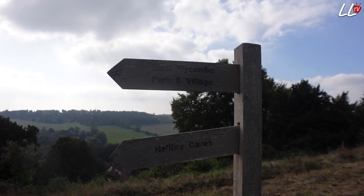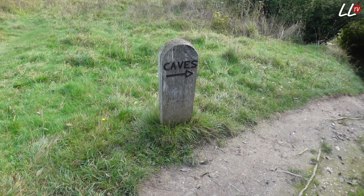Apparently there's a secret society that occasionally used to meet in there. Joe's actually going to strangle me because I've just walked him all the way up one really steep hill and now we're having to walk all the way back down again because the caves are down there. He's not impressed.